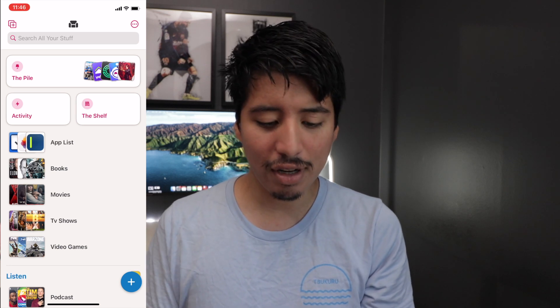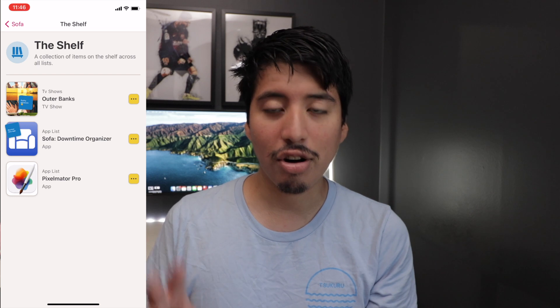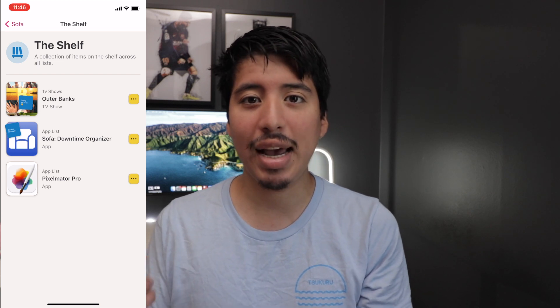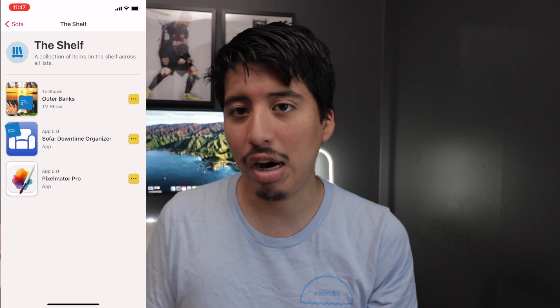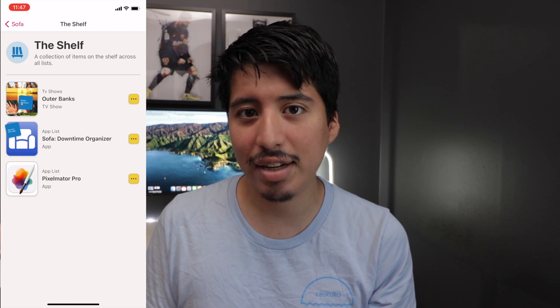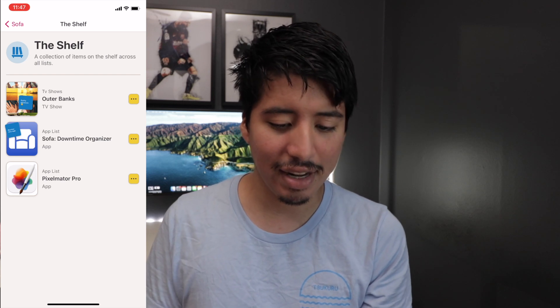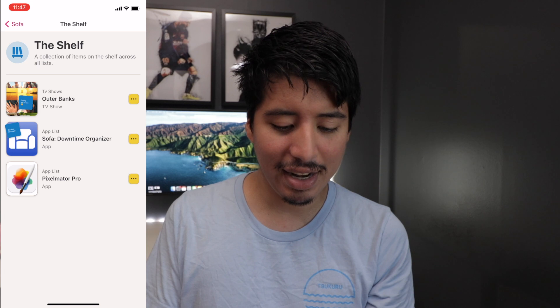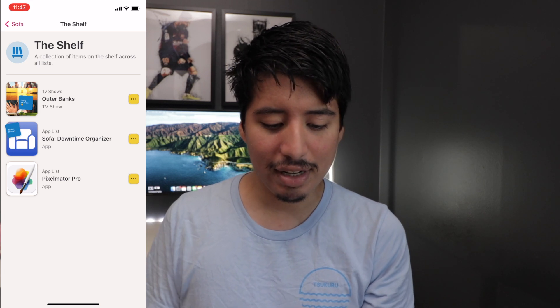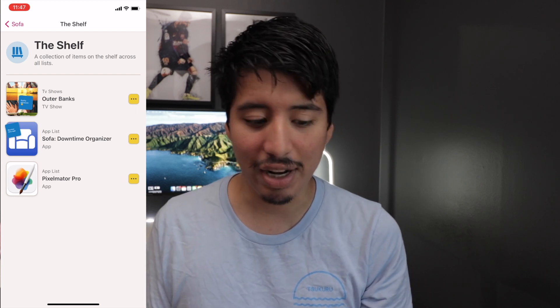The Shelf is a fun little area where you can add stuff you're currently doing or what's up next on your list. For example, the new TV show Outer Banks — season two came out last night — I've been watching that, so that's what I added. And of course, as you can see for review, is the Sofa downtime organizer, which is what I'm doing right now in this video.